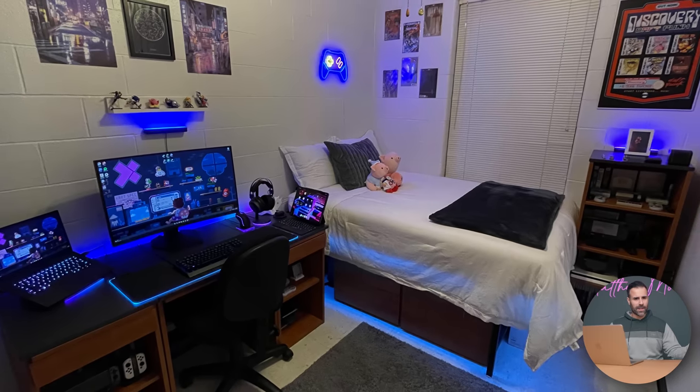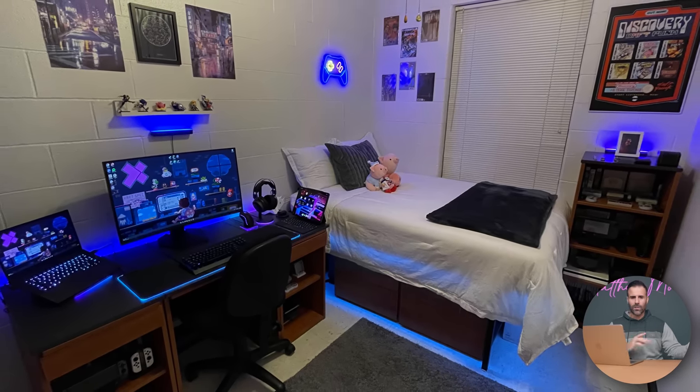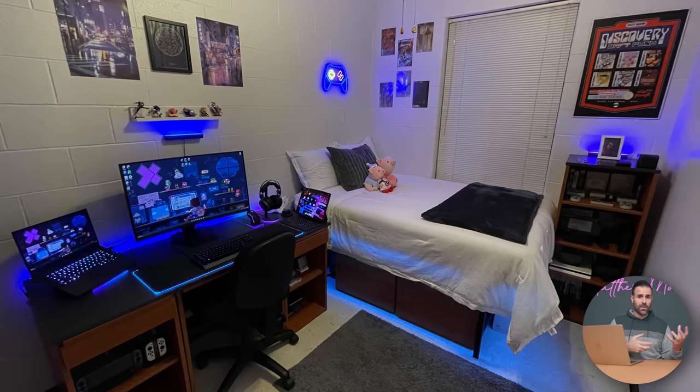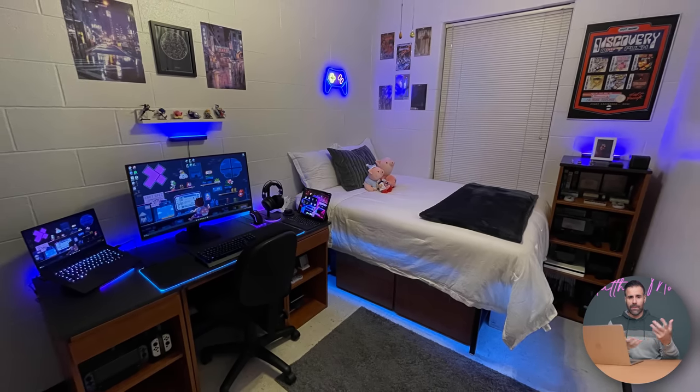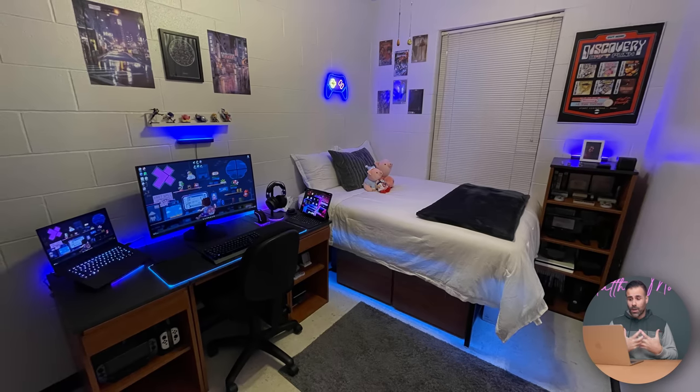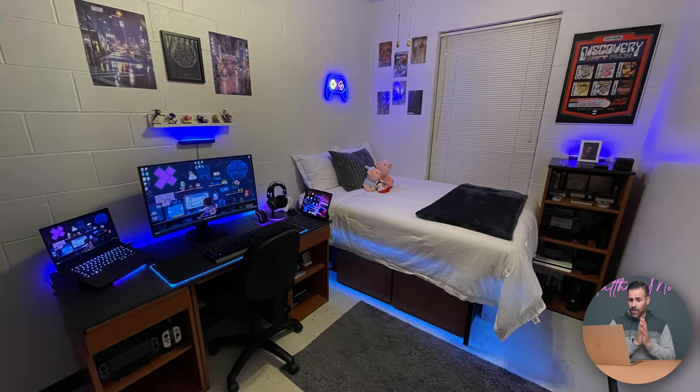Setup number two comes from Emilio. He's from Bolivia but currently residing in North Carolina. When I saw this picture of his dorm room I knew immediately he's in college — those brick walls just gave it away. Quite frankly, it's a pretty big room for a single student. Most college students end up sharing with someone else and just don't get this much space. But he's made it look really, really good and very clean.